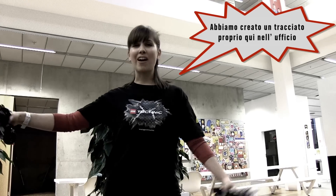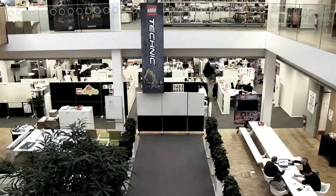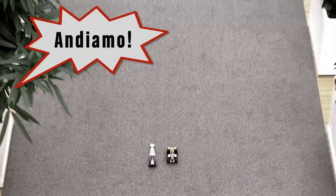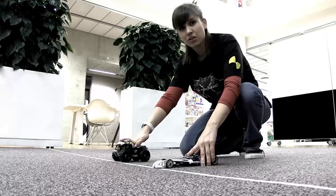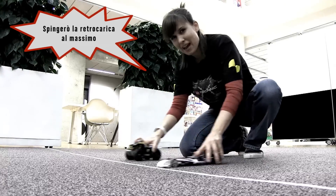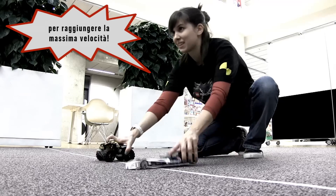We created a racetrack right here in the middle of our office. The first model that reaches the end will be the winner. So what I'm going to do is to pull back both models to their max to get both vehicles the maximum speed.